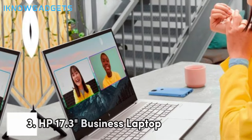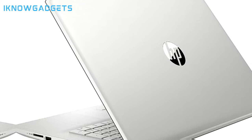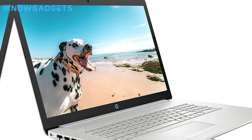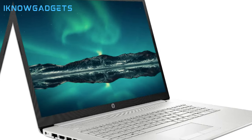Our bronze medalist is the powerful HP 17.3 flagship business laptop. The combination of Intel i7-1000 165G7 processing and huge 32GB RAM allows you to seamlessly run complex engineering software and multitask projects.